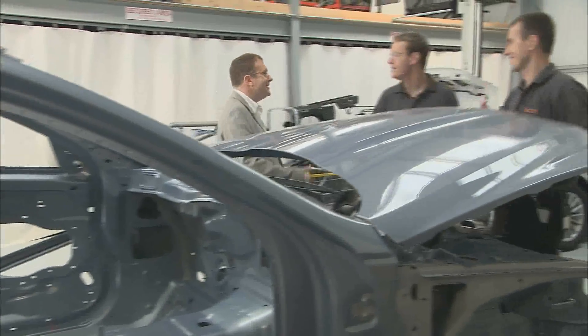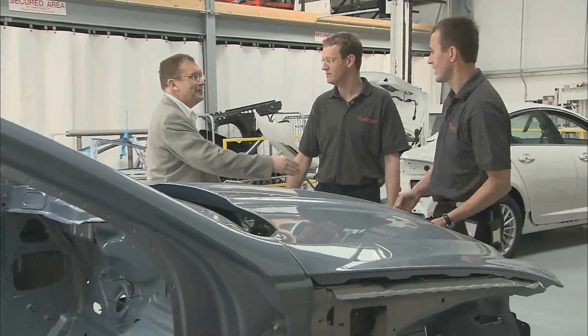Thatcham was set up in 1969 as a not-for-profit organisation and since that time has built up a huge bank of knowledge and developed a unique set of specialties. Contributing to that knowledge today are research engineers Jeroen and Chris.